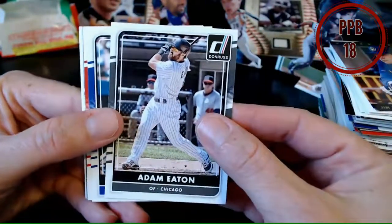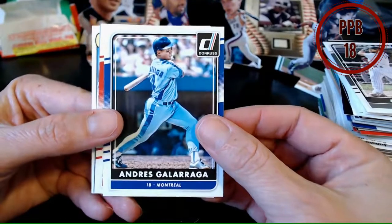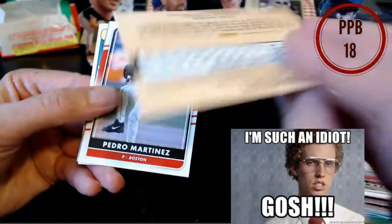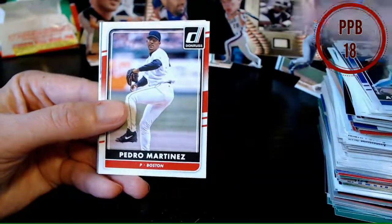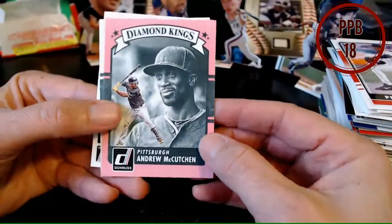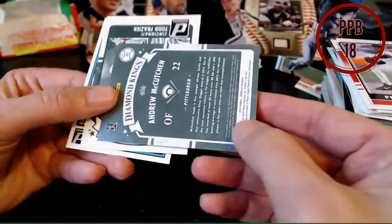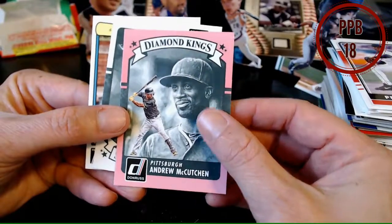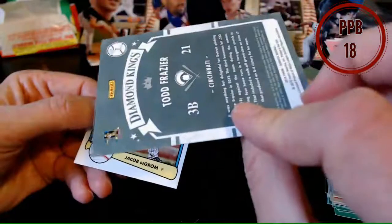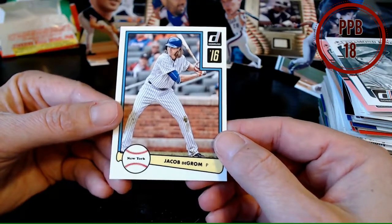Last pack — 2016 Donruss, six cards in our pack. It's like one of those sweet dollar store packs. They're so shiny compared to the other ones. Adam Eaton, Big Cat — still holding up. Pedro Martinez — I think he was playing then. Diamond King Kutchen — pink Diamond King. It's not numbered but it's pink, and Kutchen with Pittsburgh. Todd Frazier with the Cincinnati blanks — it's a cool Diamond King card. And Jacob deGrom, hey swinging!